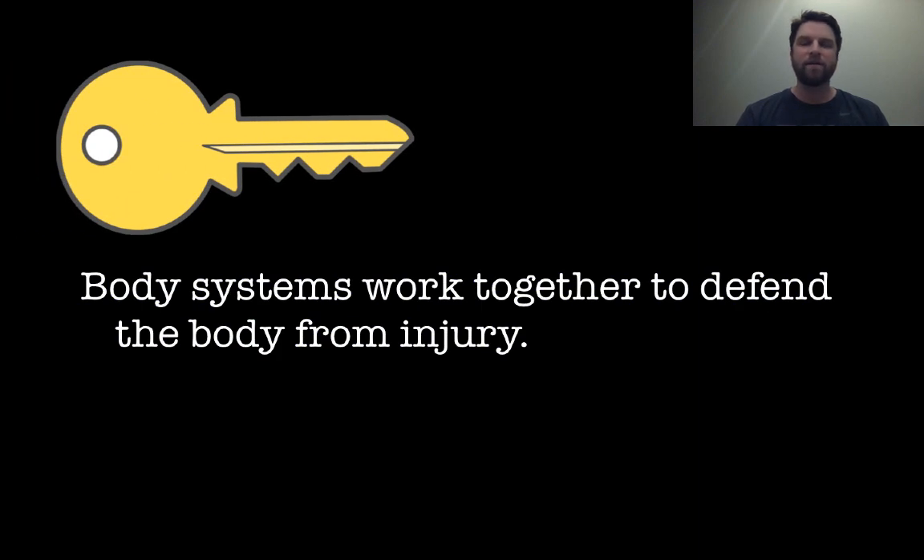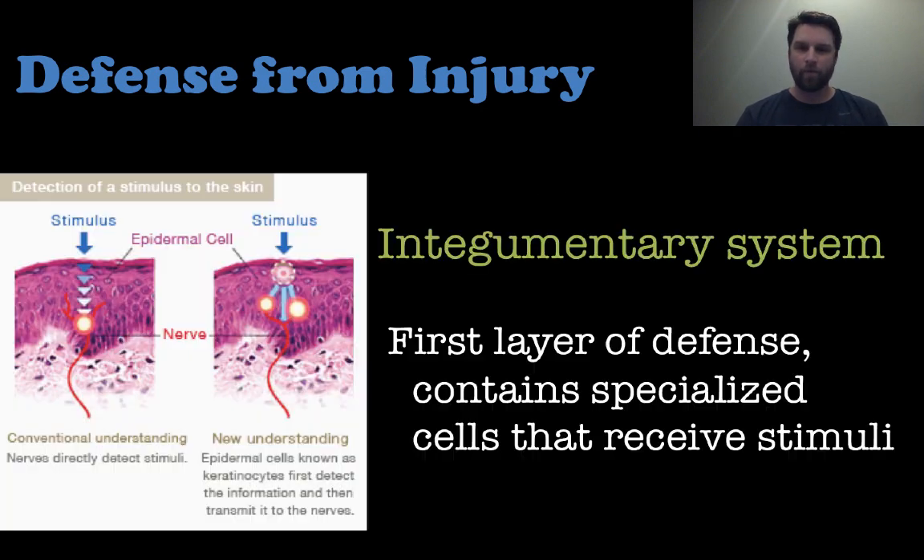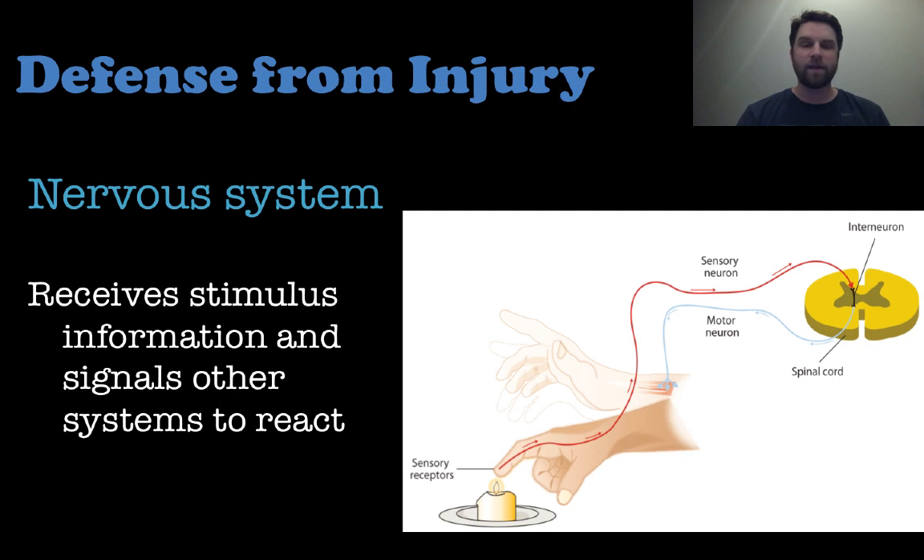Body systems work together to defend the body from injury. It all starts with a stimulus which causes a response. Stimulus is information that has the potential to change an organism's behavior — you touch a hot stove, you immediately remove your hand from the stove, hopefully. This all begins with the integumentary system, your skin. This is the first line of defense; they have specialized cells that receive stimuli and send those signals to your brain through your nervous system to elicit a response.